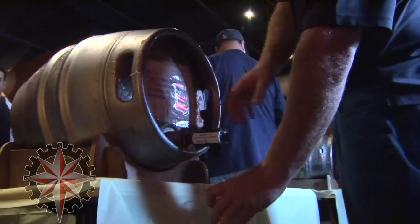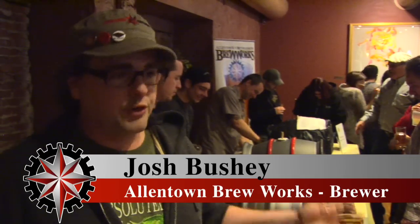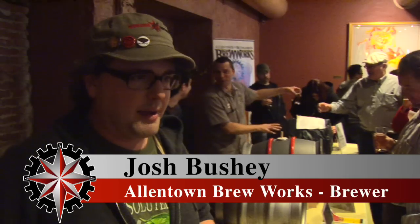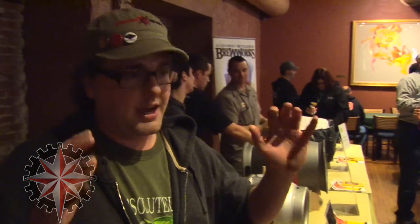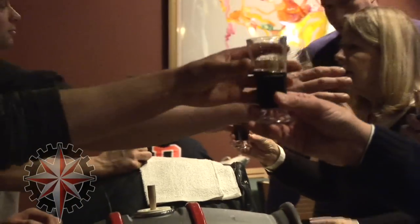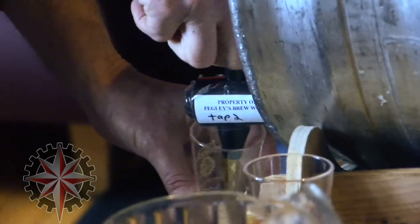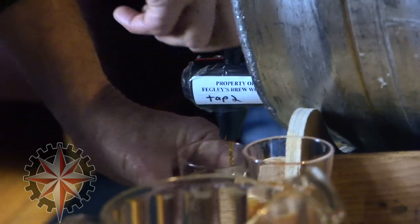This here is the Allentown Cask Beer Festival, which is a compilation of brewers from the Northeast come together and bring real ale, which is ale packaged in a traditional cask that is then re-fermented in the cask, which creates its own CO2 and pressure that's served under gravity with gravity faucets.